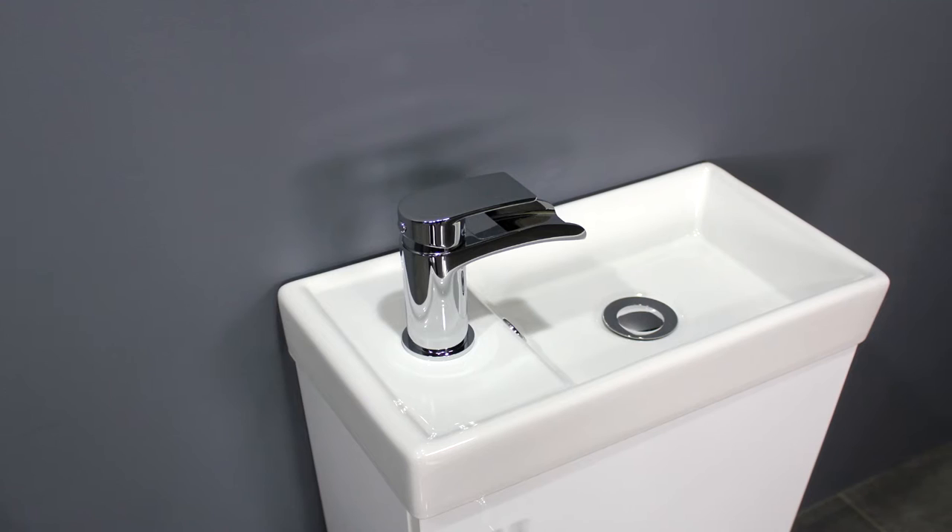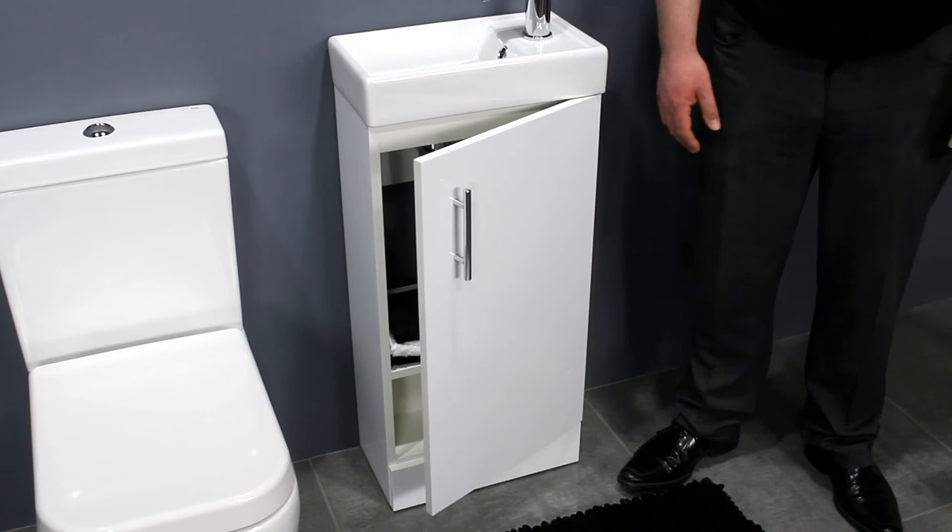It's a versatile unit — the basin is reversible for left or right hand fitting. It features a soft closing door while the sleek handle gives the unit a designer finish.